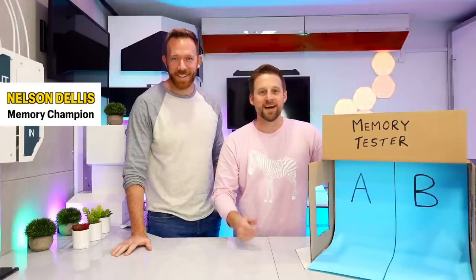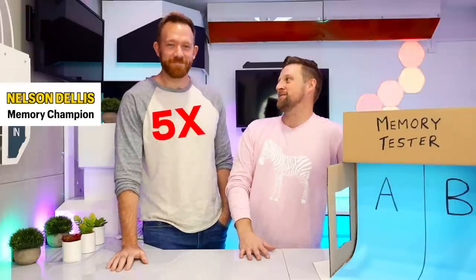I'm here with the memory champion Nelson Delis, five-time USA memory champion. We're inside Chris Ramsey's lab — if you don't recognize it, it's Chris's escape room, because we needed a lab for this very scientific experiment.